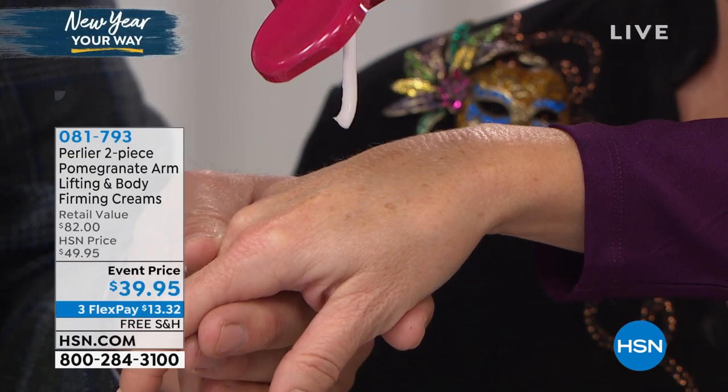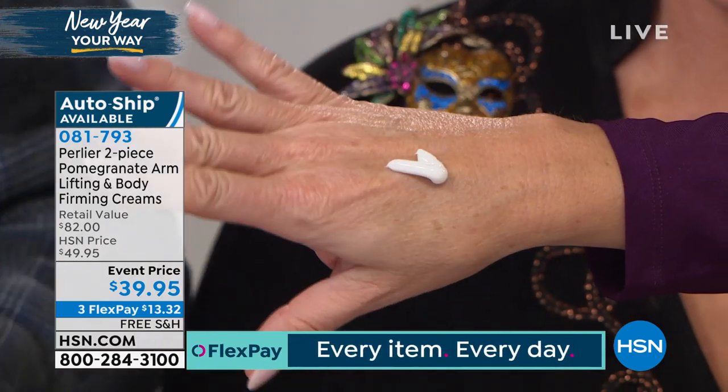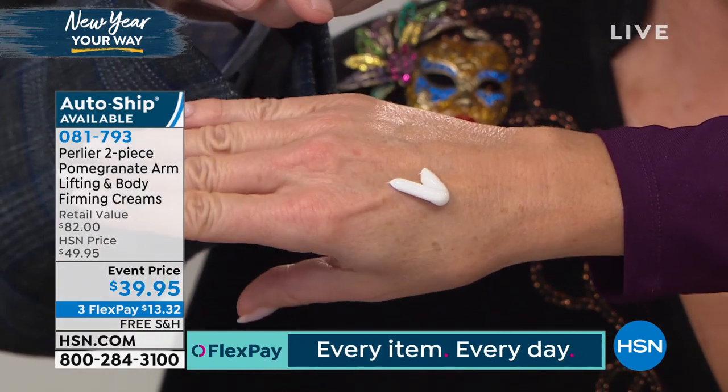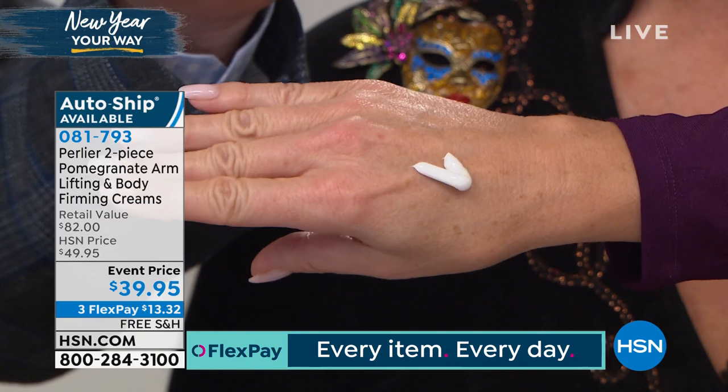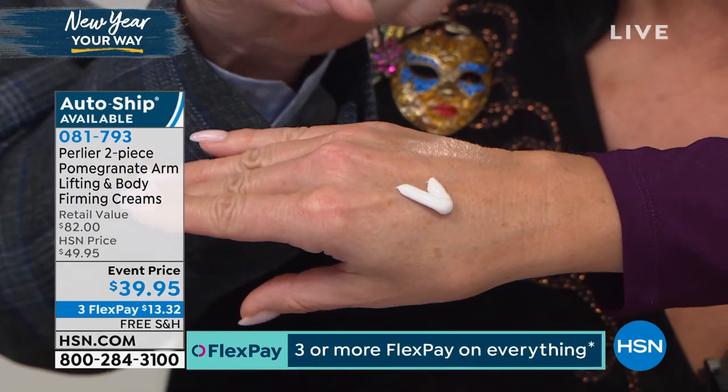When we first originally launched it, it was more of a lotion. Now it's a really rich body cream, and this has become, out of all the products that we manufacture, one of the strongest moisturizers we've ever developed.